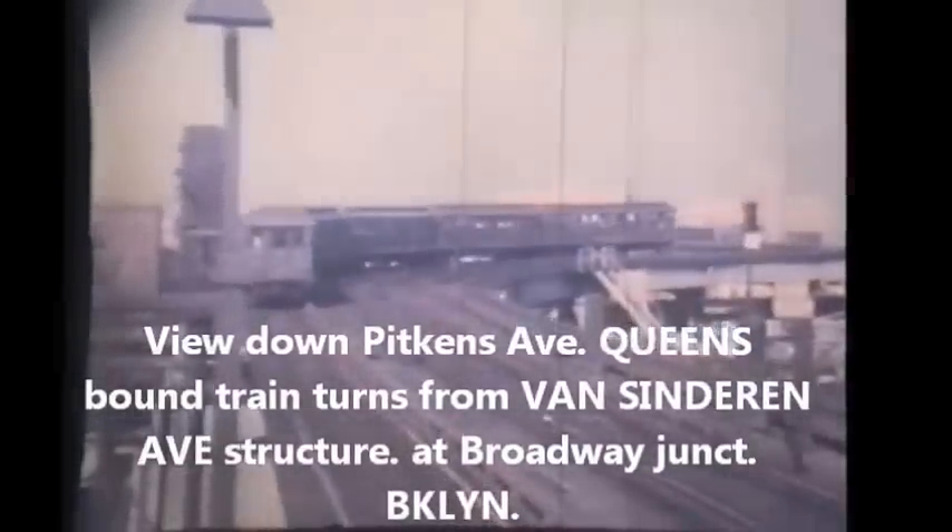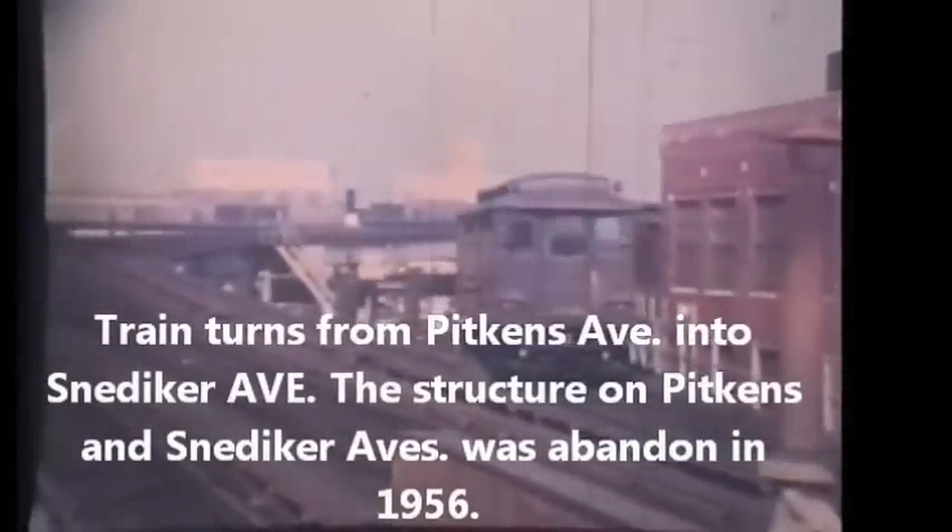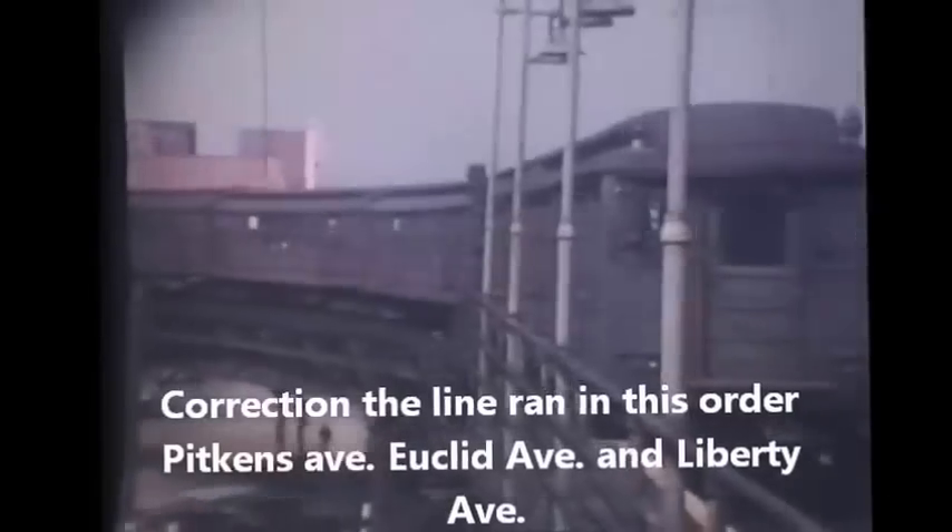Here's a train of C-types — obviously a rush-hour train because we have six cars — making the curve from Atlantic Avenue heading over toward the Liberty Avenue elevated line. There's an inbound train of C-types from the Liberty Avenue line turning into the Atlantic Avenue station. At Pitkin Avenue, the Liberty Avenue line made an S-curve to get from Fulton Street onto Liberty Avenue. From the Atlantic Avenue station the line continued out Fulton Street, and then swung over to Liberty Avenue at Pitkin Avenue.